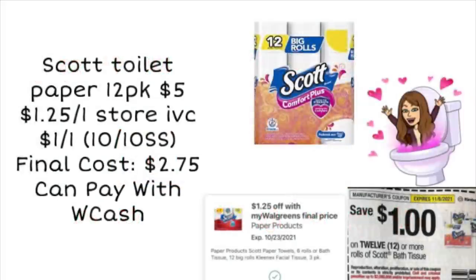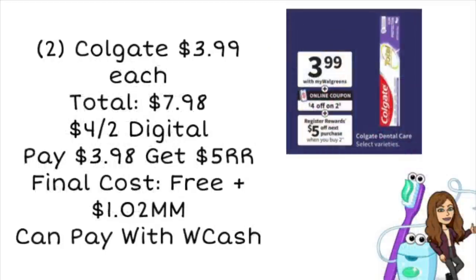First, we have a deal on the Scott Toilet Paper 12-pack. They're always priced at $5 at Walgreens, but we have a $1.25 store IVC coupon — you can find that on the digitals or in the store booklet at the front of the store. And we are getting a $1.00 off one coupon in our 10/10 Smart Source. So using both of those coupons, you are going to pay just $2.75 for a 12-pack, and you can pay with Walgreens cash.